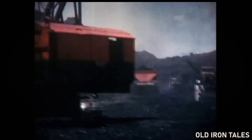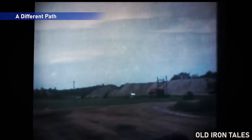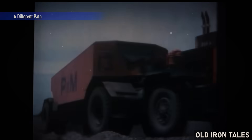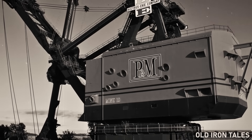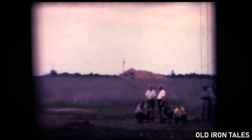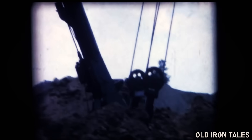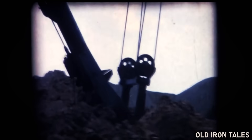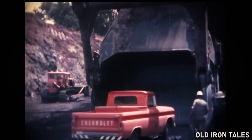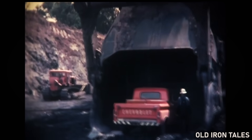What happened next in Kansas would prove exceptional. Rather than immediately scrapping the retired shovel, Pittsburgh and Midway allowed it to sit idle while the mining operation wound down. During this period, local residents and officials in Cherokee County began considering an alternative. The communities of southeast Kansas had been shaped by coal mining for generations. The industry had brought jobs, built towns, and defined the regional economy for nearly a century. As mining declined, there was a growing awareness that something important was being lost — not just economically, but historically.